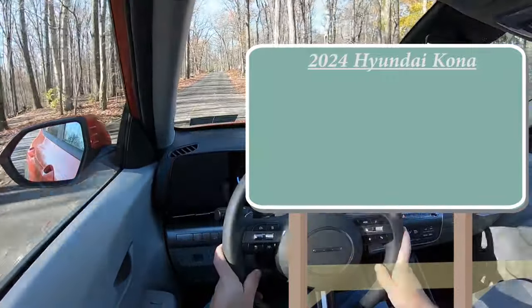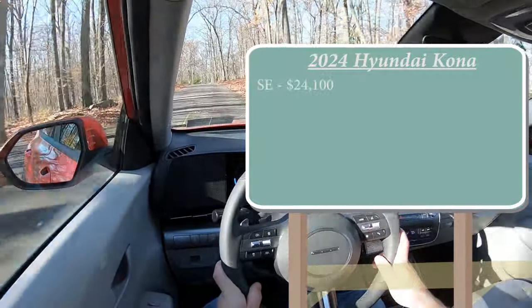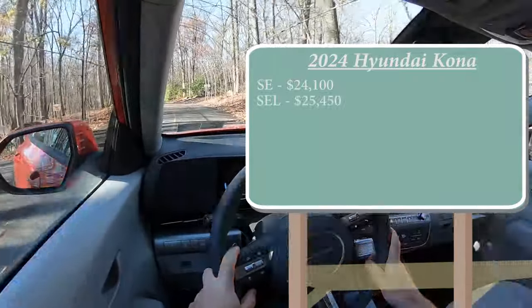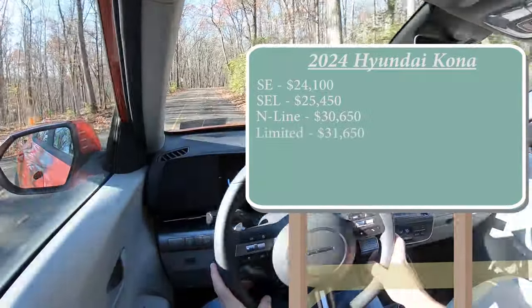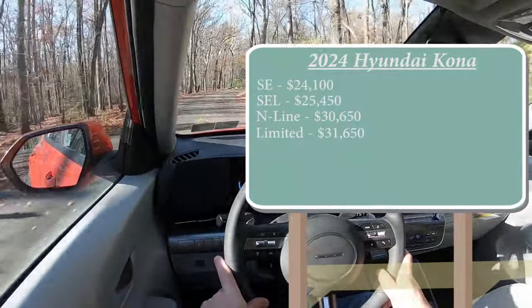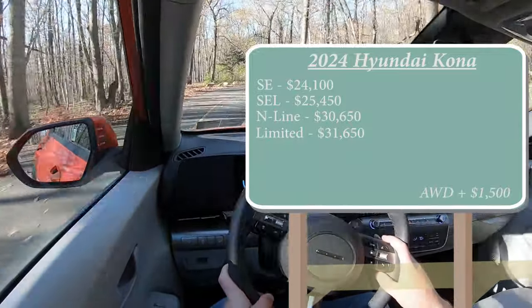There are several different trim levels for the 2024 Kona. First is the SE, starting at $24,100. The SEL — which is the one we are in today — goes for $25,450. Then you have the N-Line for $30,650, and lastly the Limited going for $31,650. That was all pricing for the front-wheel drive variant. If you want to add all-wheel drive, simply add $1,500 to any of those prices.